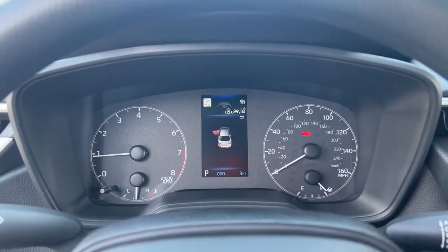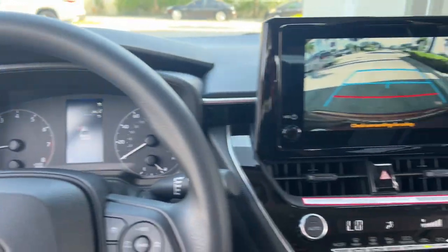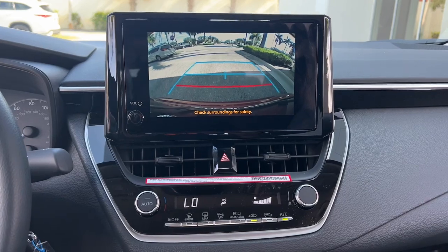Enjoy the efficiency and style this captivating Corolla has to offer. Come in for a test drive — our team will make it the best part of your day.